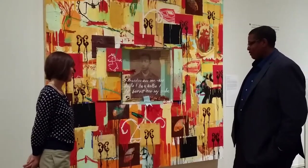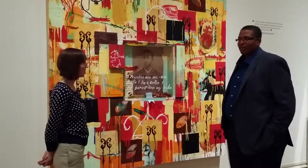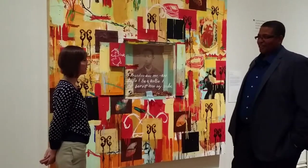You've got Radcliffe here in the show. Love Radcliffe's work. He had a fantastic show at the High Museum a few years ago. His current work is fabulous as well.